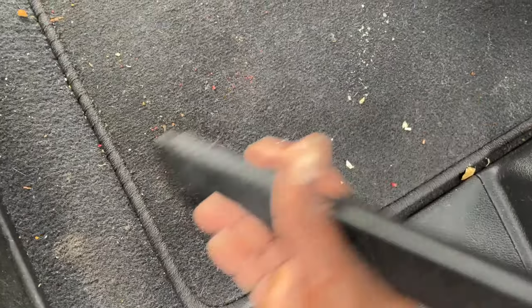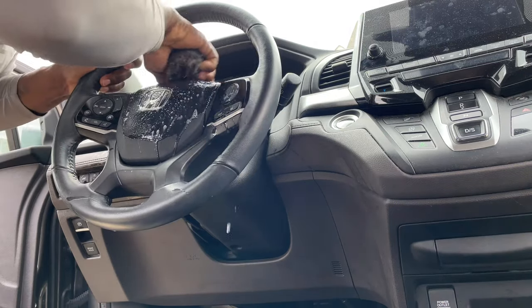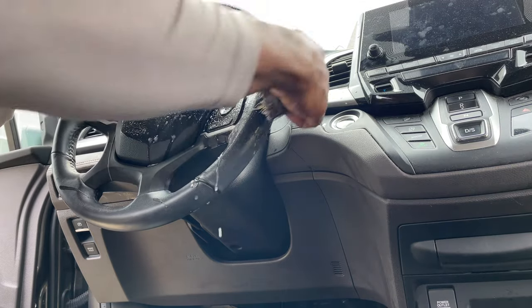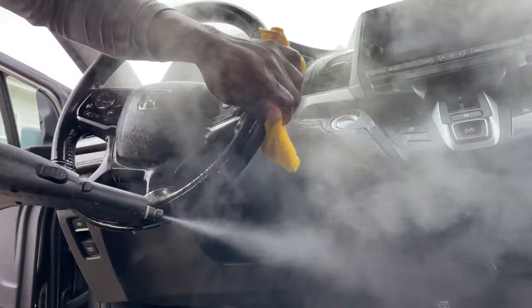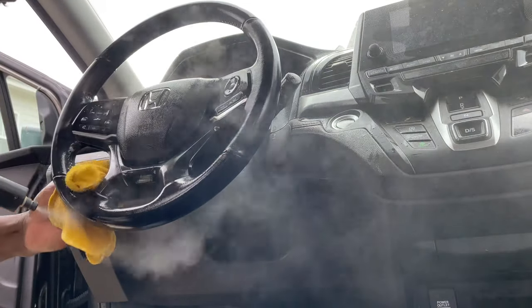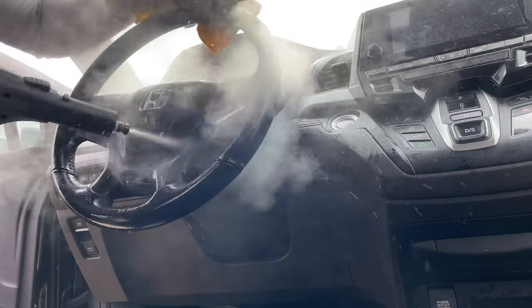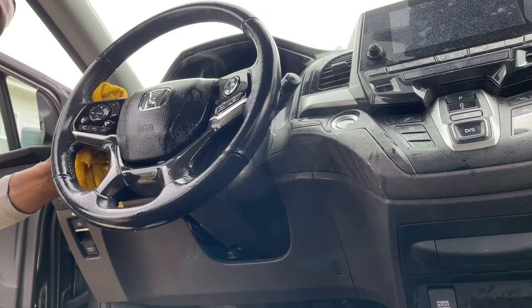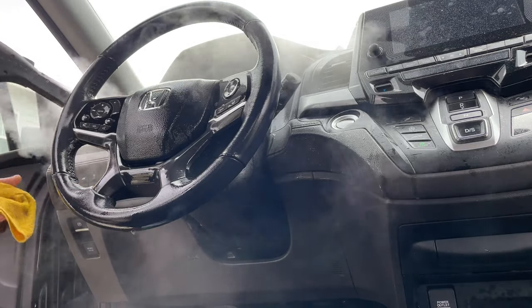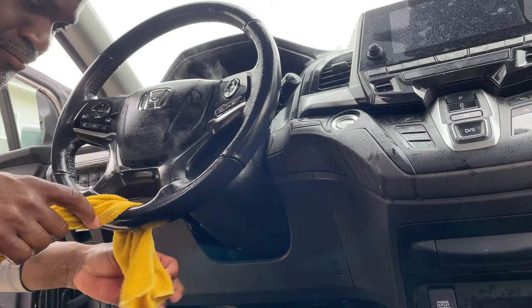I see some of you guys run from this type of work — you don't like it, there's no glamour in it. But trust me, there's a lot of money in this. When you see a vehicle like this, you better believe they've got at least two kids, sometimes three or four. Y'all may say that's a lot of work, but this is pretty common with soccer moms, and when those cars get trashed out they don't want to do them — they'll pay top dollar, especially if you do good work.